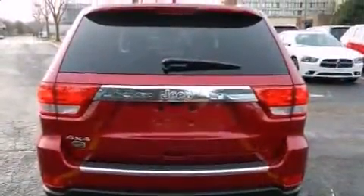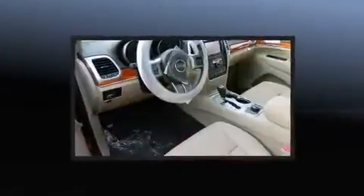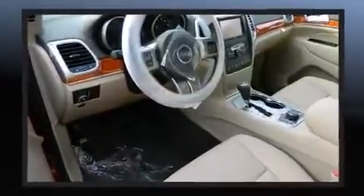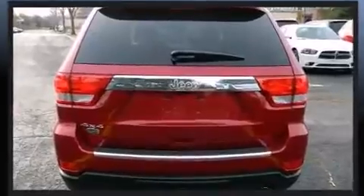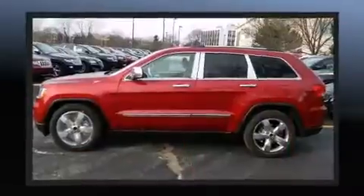Jeep ensures the safety and security of its passengers with equipment such as front and side impact airbags, brake assist, anti-whiplash front head restraints, and four-wheel disc brakes with ABS.